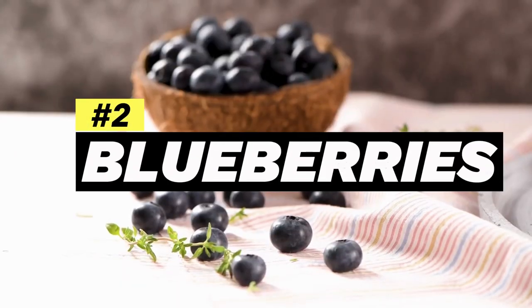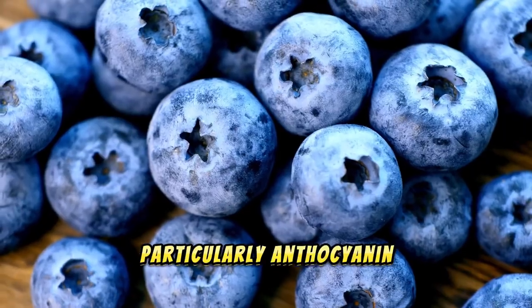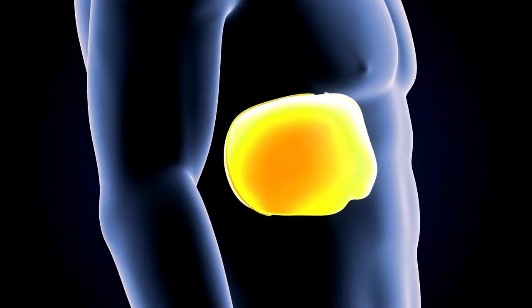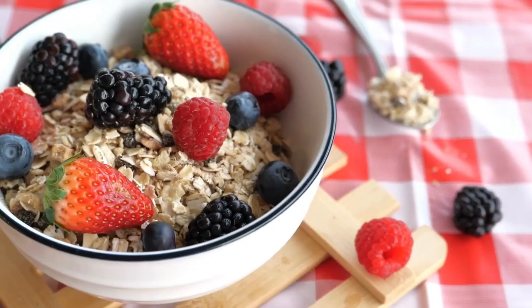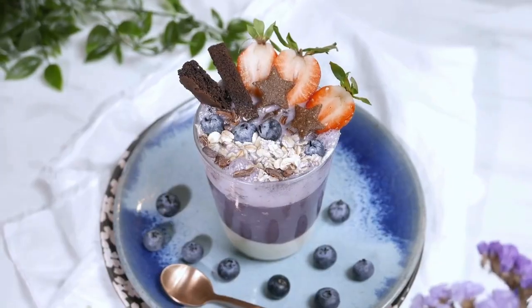Number two: blueberries. Blueberries are packed with antioxidants, particularly anthocyanins, which have been shown to protect the liver from damage and improve its function. Add blueberries to your morning oatmeal, yogurt, or blend them into a refreshing smoothie.